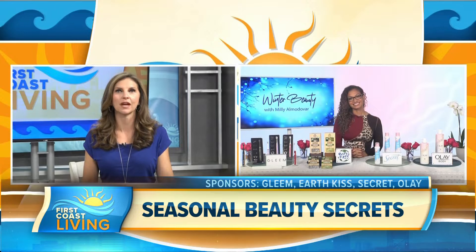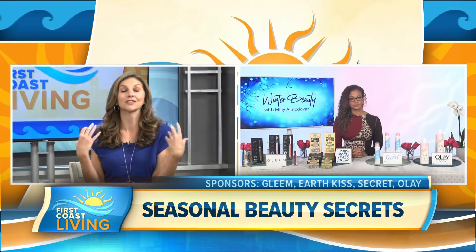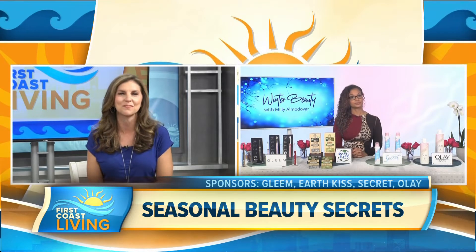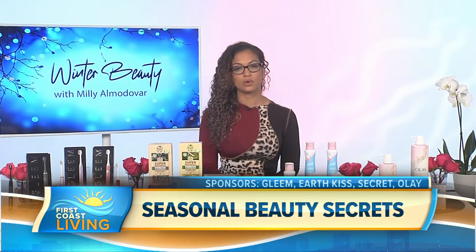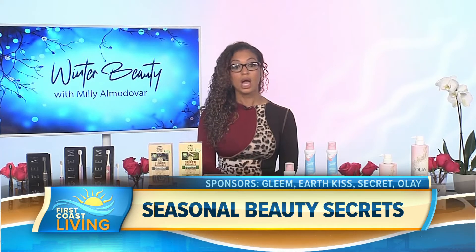I love how sleek it looks. Self-care is not only good for our external appearance, but for our overall wellness. Everyone should take a moment for self-care — it's so important for your mental health as well as your physical health.